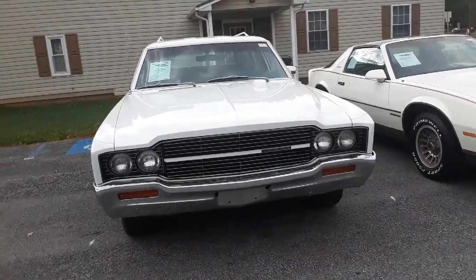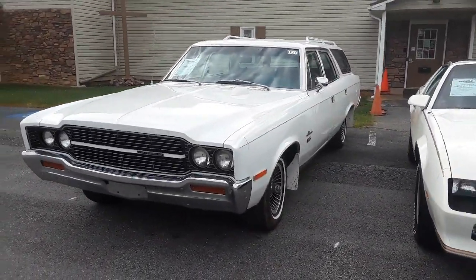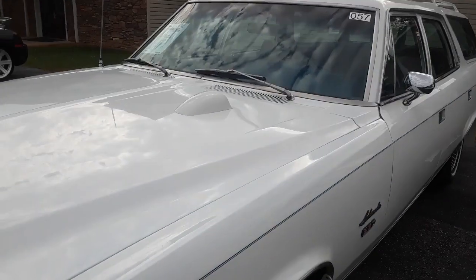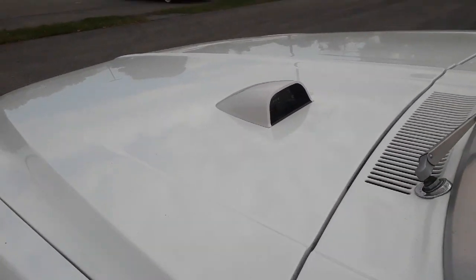Seeing these are rare enough, and in a wagon is rare enough, but this particular one I had to show you. This was too much fun. This is giving you a little bit of a hint right there. Yes, that's the in-the-hood tachometer.